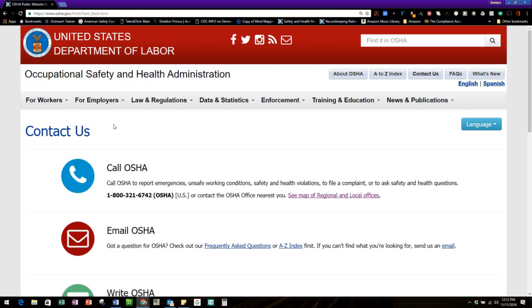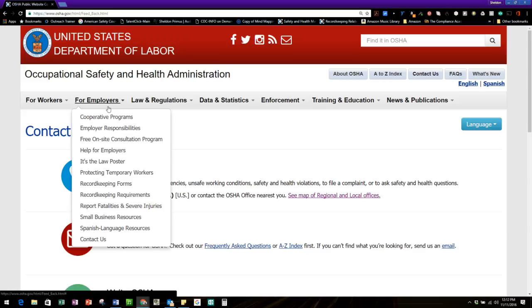At the very bottom there's a 'Contact Us' section that takes you back to how to call, email, or write OSHA, along with search and connecting resources. So those are all the tabs for employers: cooperative programs, employer responsibility, on-site consultation, help for employers, the poster, temporary workers, recordkeeping forms and requirements, small business resources, Spanish language resources, and how to contact OSHA. In the next module we'll go over laws and regulations — keep learning more about this robust OSHA.gov website.